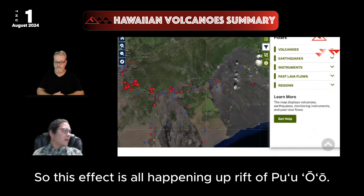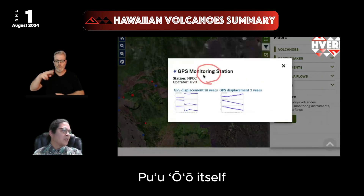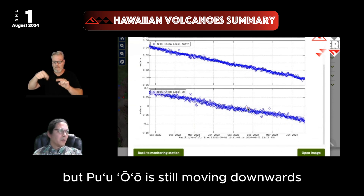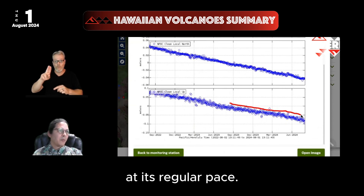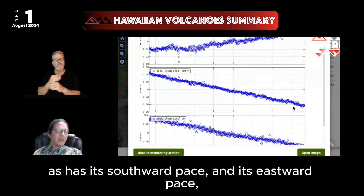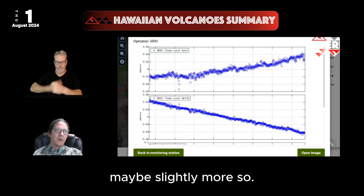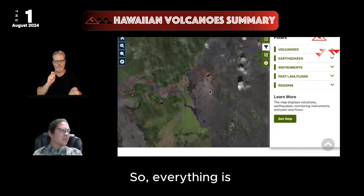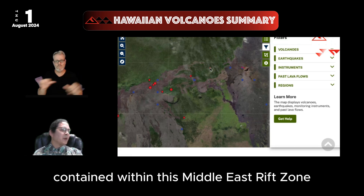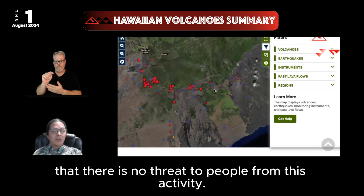This effect is all happening up rift of Puaʻō. Puaʻō crater is here, and if we look at Puaʻō itself, we do not see those signals — maybe a little bit of adjustment, but Puaʻō is still moving downwards at its regular pace. It has not changed in nearly two years, and its southward and eastward pace remain similar. So everything is contained within the Middle East Rift Zone, up rift of Puaʻō, meaning there is no threat to people from this activity.